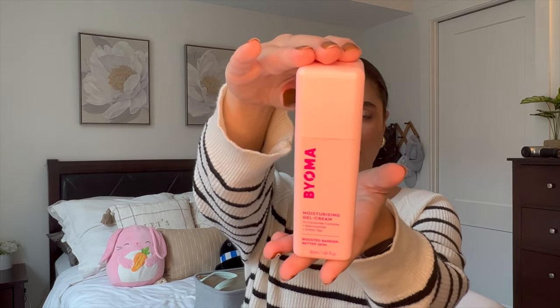The next item is the Bioma Moisturizing Gel Cream. I already bought a backup — this went by pretty quickly. It's a little more expensive, around $20-something, but it's from Target. The first one I got was from Ulta Online. It's a newer brand and I really liked it. It's a nice, simple moisturizer. Having combination skin means it's a fine line between too moisturizing and not moisturizing enough, and this was perfect. It has a triceramide complex with niacinamide and green tea.